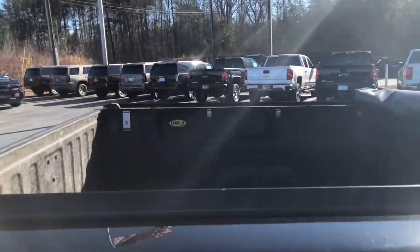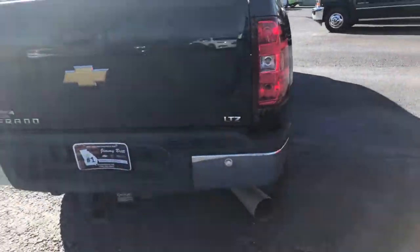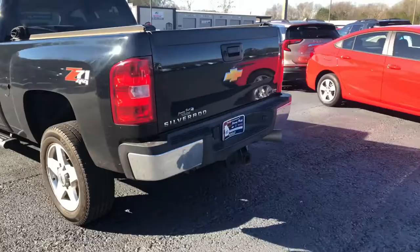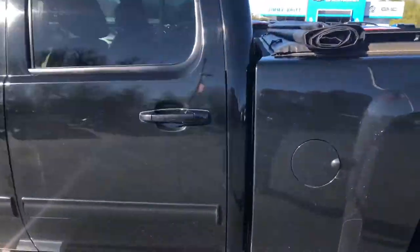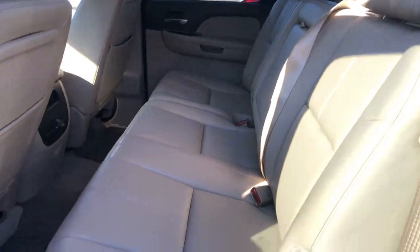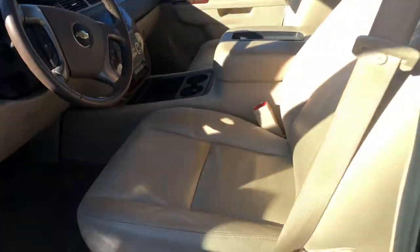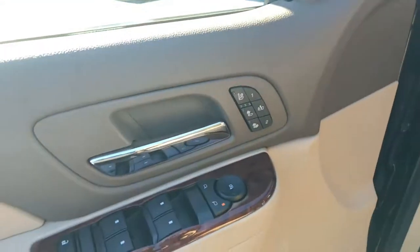the roll-up bed liner, LTZ trim level, rare backup camera, got your rear and front parking sensors. Let's take a quick look at the interior — it's a nice tan leather interior, six-way power adjustable seating, got your power windows, mirrors,